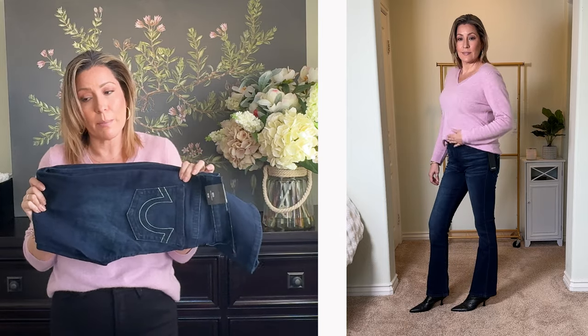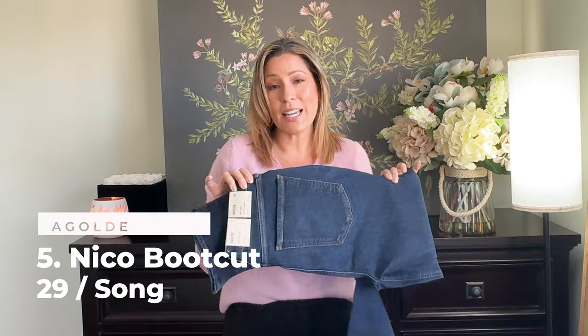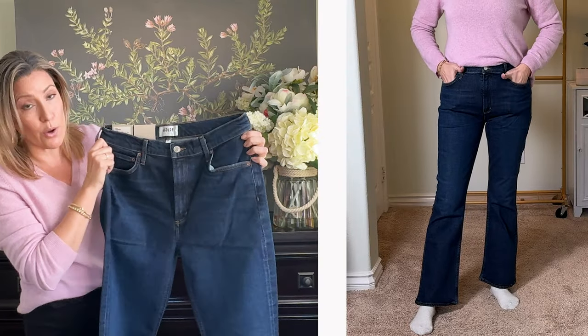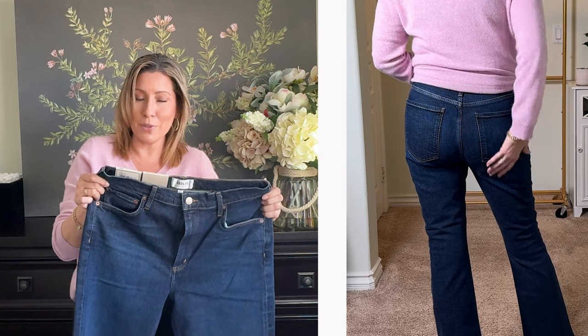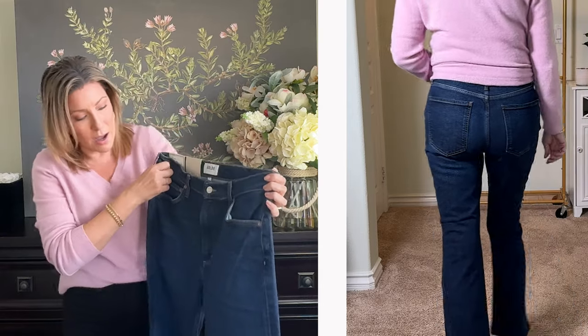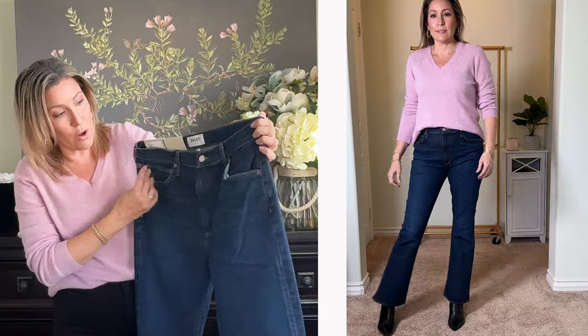I had high hopes for this next pair because they looked like everything I love — a classic wash, no distressing, no fading, no bleaching, no whiskering. These are the AG Goldie soft stretch Nico high-rise slim boot, picked up in a 29. I loved how they fit in the front — just a silver button and copper buttons — but they were far too short for me.